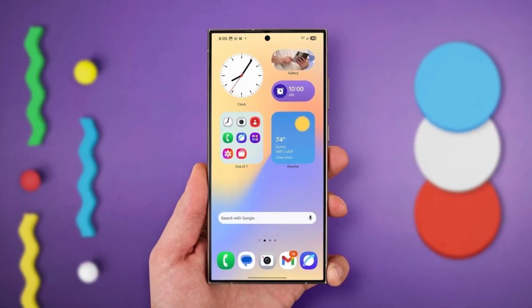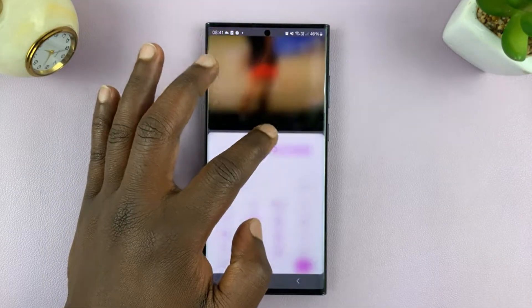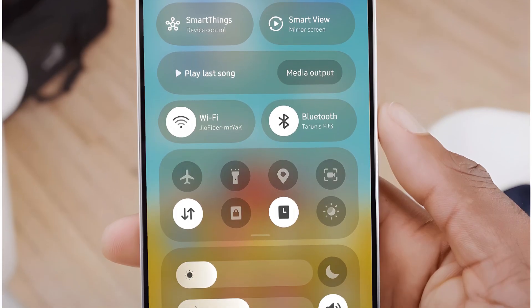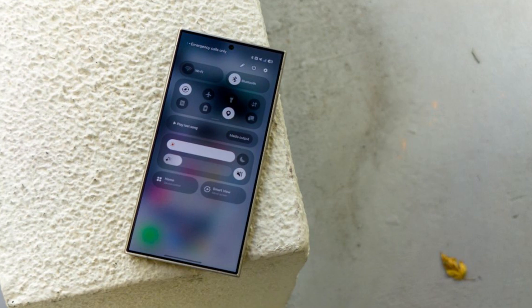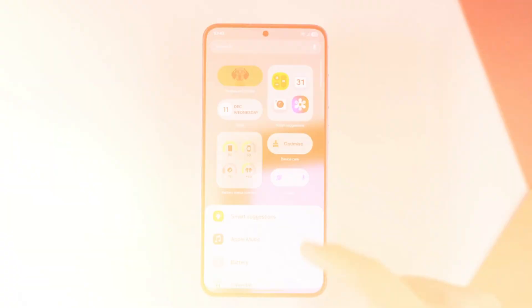One of the biggest highlights of One UI 7.0 is the introduction of the Now Bar, a feature that gives you quick access to background running apps, making multitasking more seamless than ever. Samsung has also completely redesigned the quick settings panel, making it more intuitive with horizontal volume and brightness controls. Samsung has also significantly improved the animations, making transitions between apps feel buttery smooth.